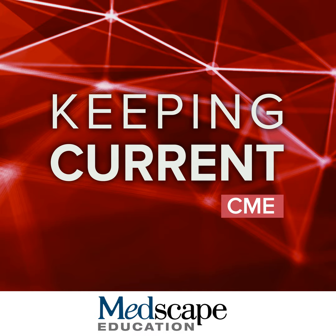Good day. My name is Matthew Weir. I'm a professor of medicine and chief of nephrology at the University of Maryland School of Medicine in Baltimore. Welcome to this program today, entitled: What is Your Preference in How to Manage Hyperkalemia in Your Patients? Is it diet? Is it diuretics? Is it potassium binders? Or is it all three?